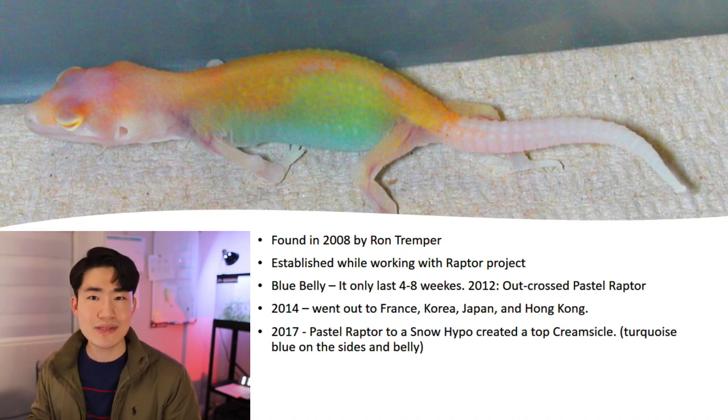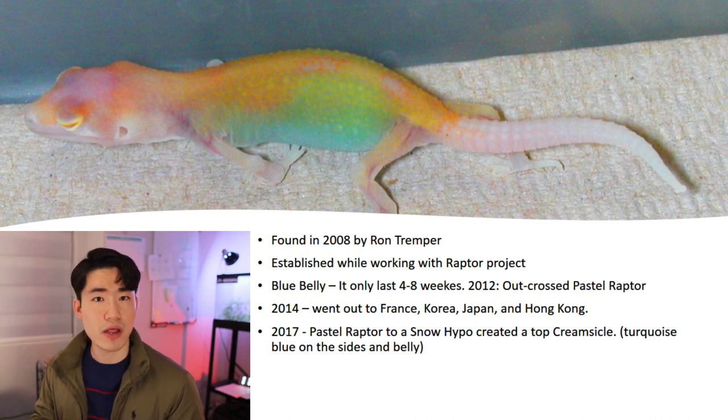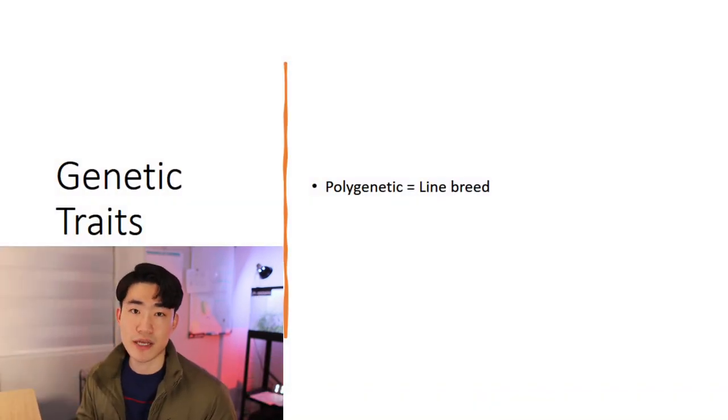During all these years, he was still struggling to understand how these three hatchlings came out with the blue belly. Around 2017, he finally figured it out by crossing Paso Reto to Snow Hypo. We now call that mix a crimsicle. It took many years to find out the accurate genetic traits, but now we can finally say it's a polygenetic — which in other words, we call Lion Breath.